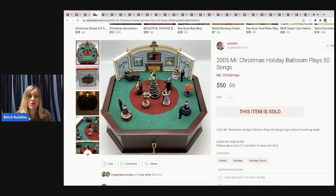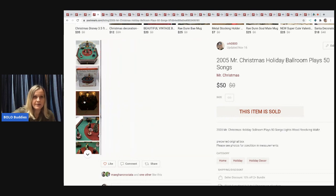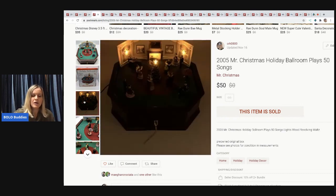The next item is a 2005 Mr. Christmas Holiday Ballroom — it plays 50 songs and rotates. Mr. Christmas can often be a bolo. If you see Mr. Christmas, definitely look it up. I felt I could have held out for more, but with Christmas season here I listed it at $50 to move it fast.